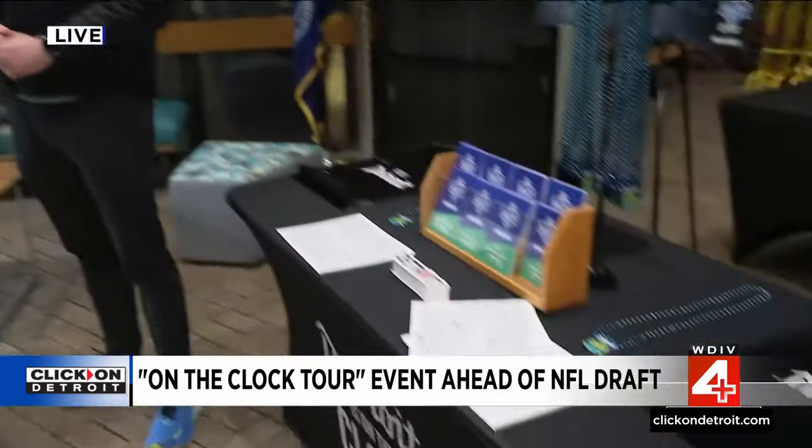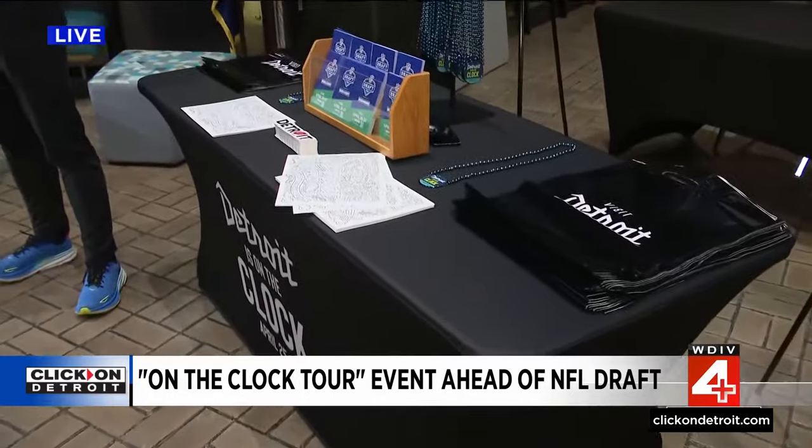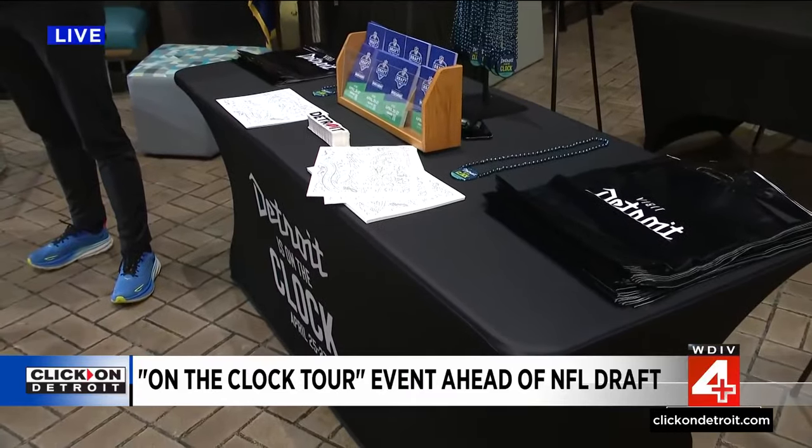This is not the last stop of the tour, so they have some other places to go. Click on clickondetroit.com for that info. Back to you, Priya and Nick.